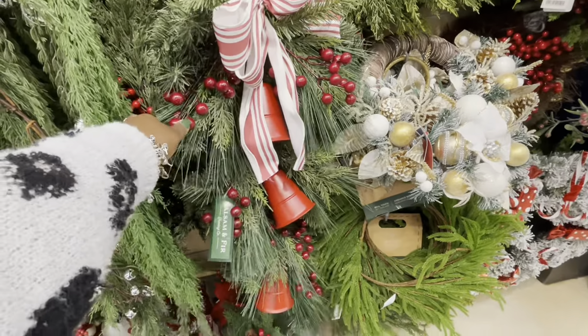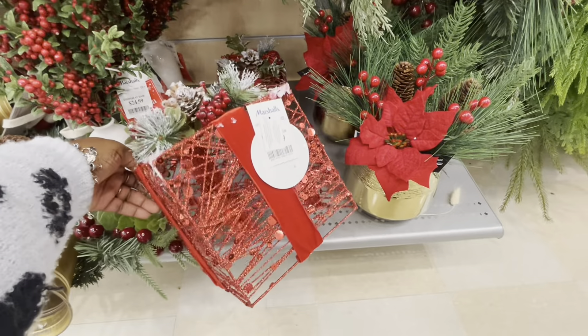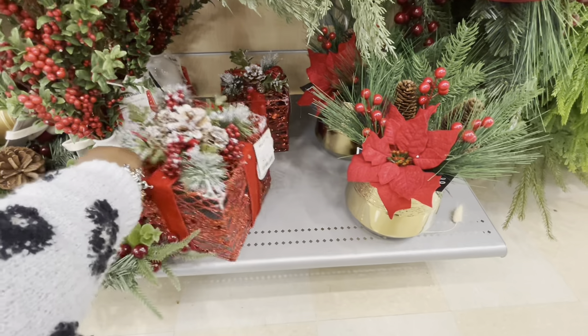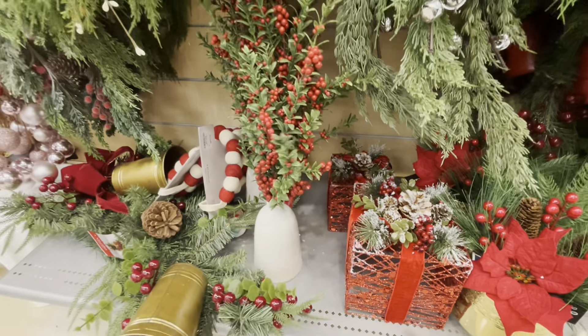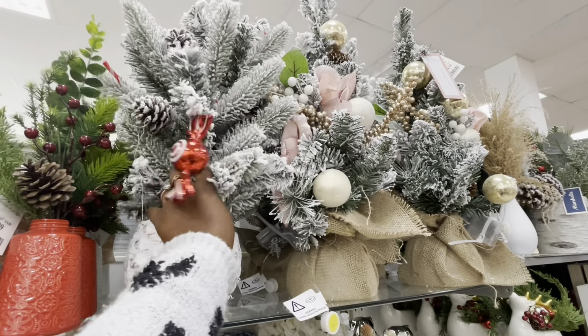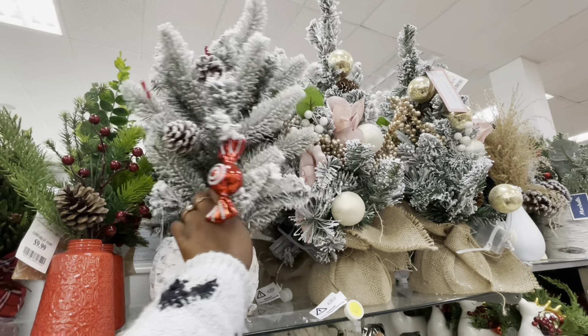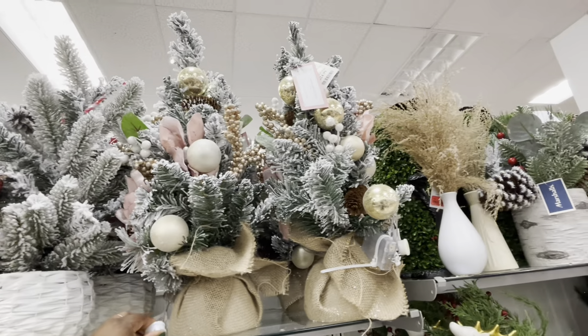They have this one in the red for $17. And the cute one — we saw these in pink but now we see them in the red. Twenty-five. Oh there it is again — we just saw this one at TJ Maxx. This is that one I was talking about — this is pretty, and they do have this color, $25.